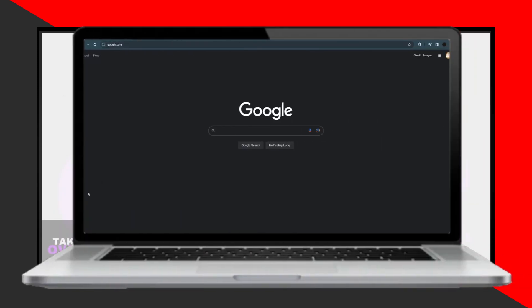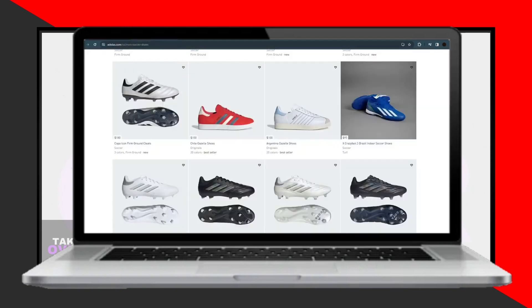Today we'll discuss the best stores to buy soccer cleats. When it comes to purchasing soccer cleats, two major brands stand out: Adidas and Nike.